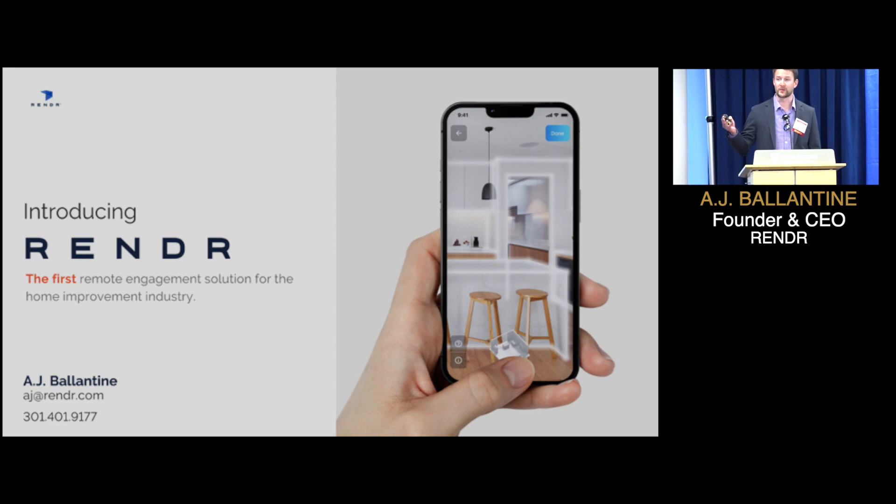Who here in this room has ever remodeled part of their home — a bathroom, a kitchen? Think back about the earliest part of that process: inviting contractors in and out of your home, not really sure who you were going to pick, and scheduling around their schedules. That part kind of sucks. And it's not much better for the contractor either — contractors spend countless time and money chasing cold leads and visiting people in their homes that may not end up choosing them anyway.